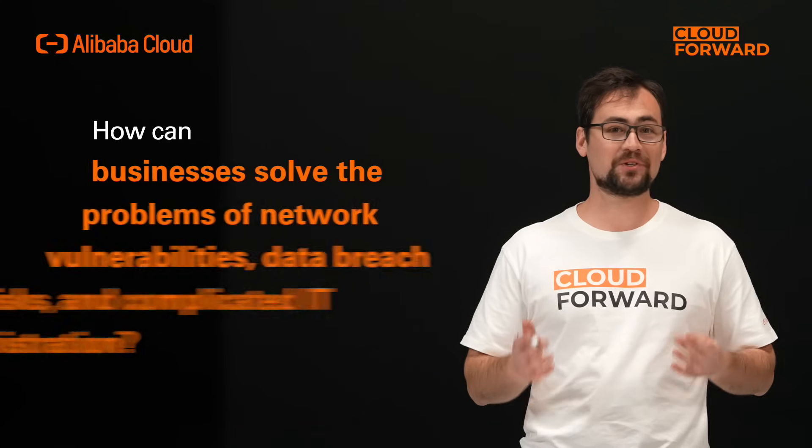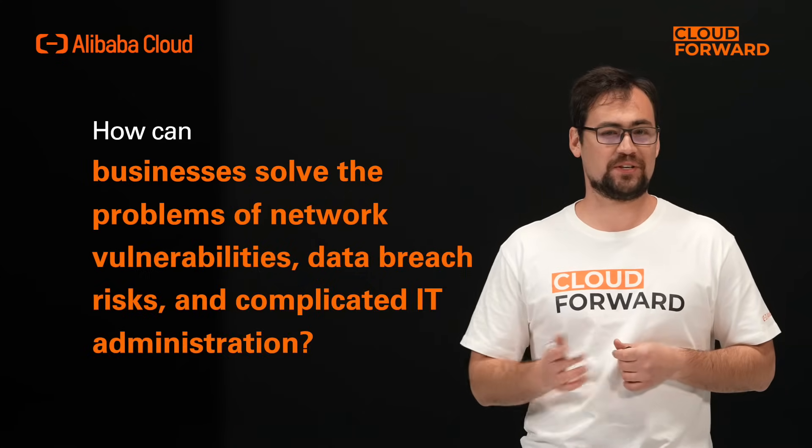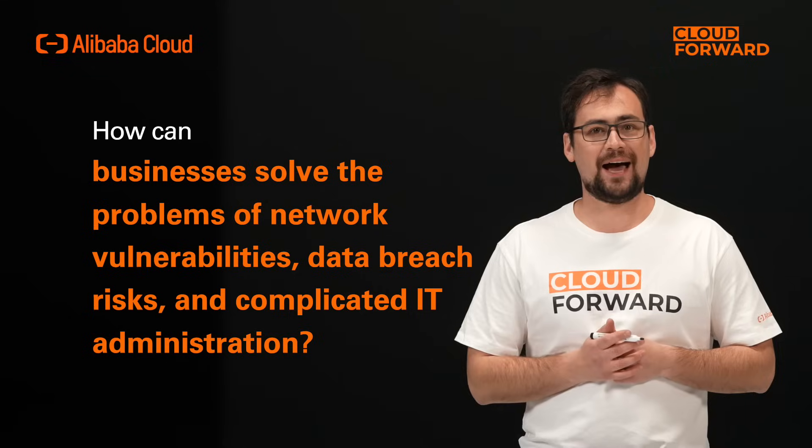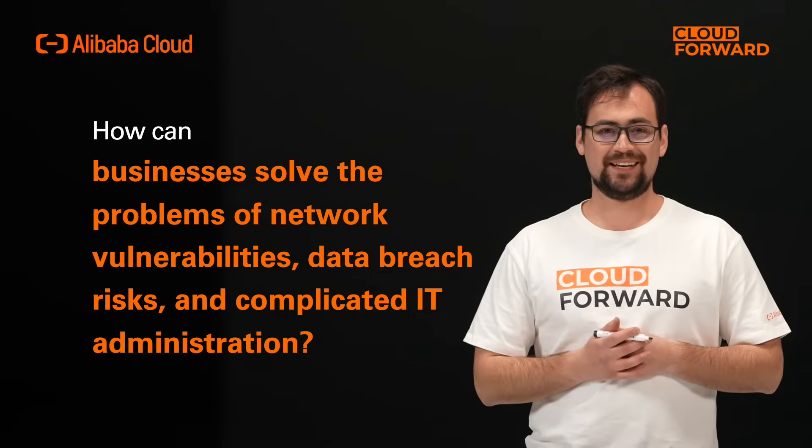For businesses with the characteristic of office work, outsourced employees, branched organization, and computer-based training, the network vulnerabilities, data breach risks, and complicated IT administration are always a pain in the neck. In response to these challenges, what solution does Wyn Workspace have to offer? What kind of value can it provide to customers?